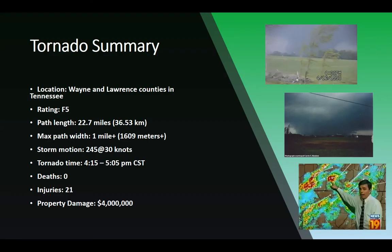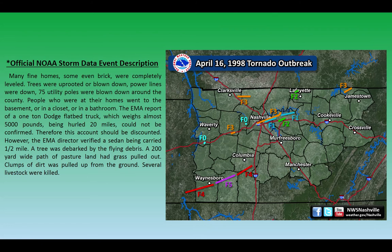This particular tornado occurred on April 16th, 1998, between about 4 and 5 p.m. in Wayne and Lawrence counties in Tennessee. The rating was F5. The path length was 22.7 miles, at most just over a mile wide. Storm motion was from 245 degrees at 30 knots, and the tornado time was from 4:15 to 5:05 p.m. Central Standard Time. Amazingly, it did not kill anyone, produced 21 injuries, and property damage was around four million dollars.